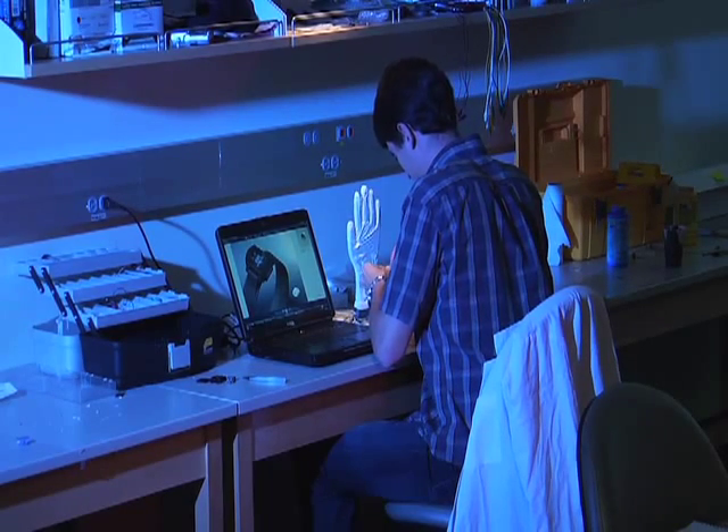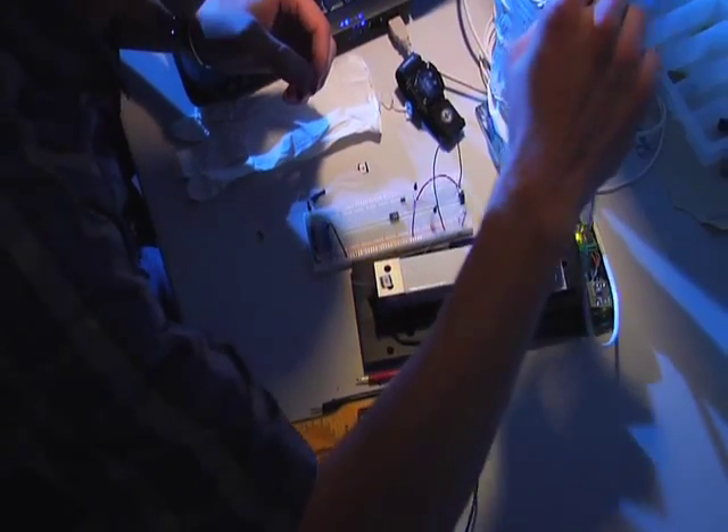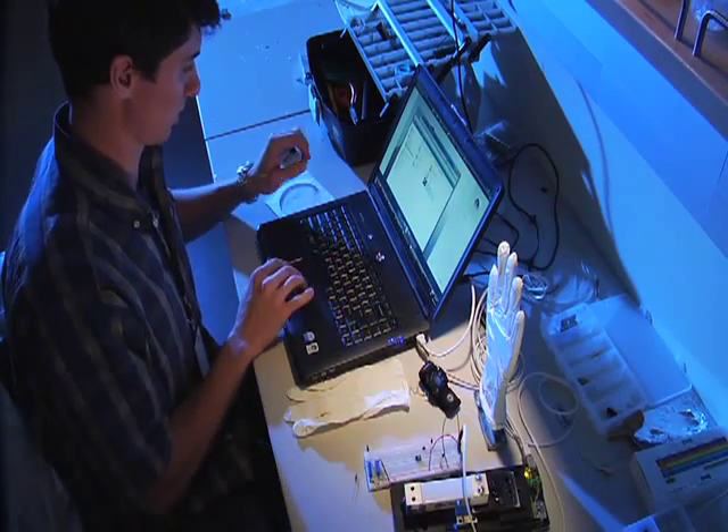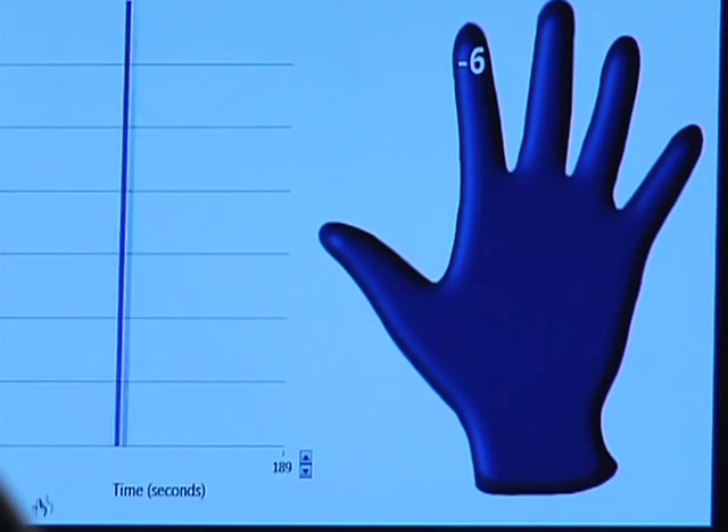My senior capstone is developing a force sensing glove that clinicians will use to measure the loads that they're applying to their patients, particularly for physical therapists, chiropractors, and surgeons.